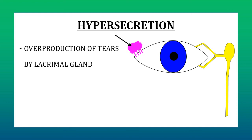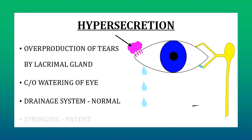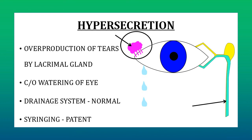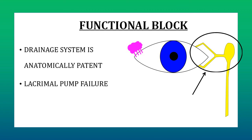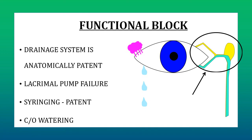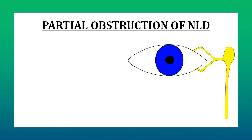Hypersecretion refers to overproduction of tears by the lacrimal gland. In this situation, the patient complains of excessive watering but the drainage system is normal, and syringing would be patent because the problem lies in secretion of tears, not drainage. Functional block is when the drainage system is anatomically patent but the patient has watering because of lacrimal pump failure. The lacrimal pump refers to contraction and relaxation of the orbicularis oculi muscle that occurs during blinking. In these cases, syringing will be patent but the patient still complains of watering because the lacrimal pump mechanism is not functioning properly.